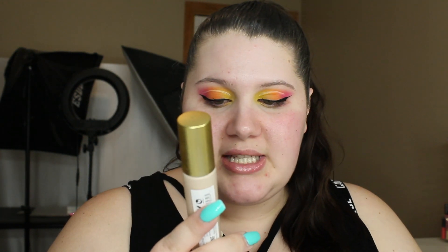This is the Pacifica Alight Clean Foundation — oil-free, anti-shine, and satin finish. I got it from Ulta. It retails for $16. It is 0.90 fluid ounces, so normal foundations are typically about one fluid ounce, so it's a little bit shy of that. It is in a glass bottle and it does also come with a pump.